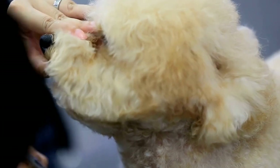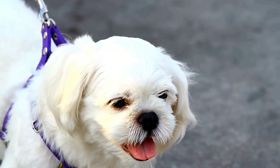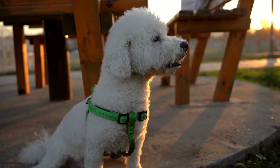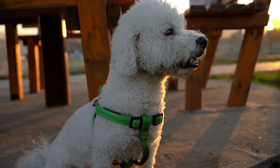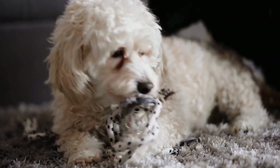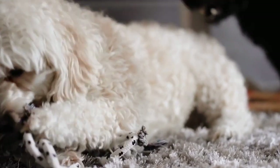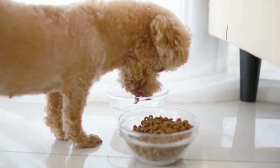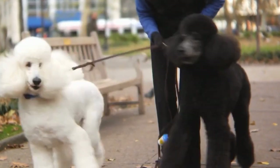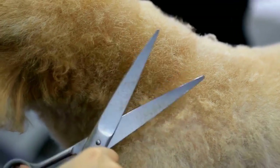When opting for vibrant colors for your poodle's haircut, there are endless possibilities to explore. You can go for a single solid color for a bold and impactful look, or experiment with multiple shades to create a unique and dynamic appearance. Some popular choices include pastel pinks, baby blues, and lavender, which give your poodle a soft and whimsical vibe. If you're feeling adventurous, you can opt for bolder shades like fiery reds, electric greens, or vibrant purples for a more daring and edgy look. Remember, vibrant colors are not just limited to the body — you can also add pops of color to their ears, tail, or even create intricate patterns using different shades. The possibilities are endless, allowing you to truly customize your poodle's haircut.